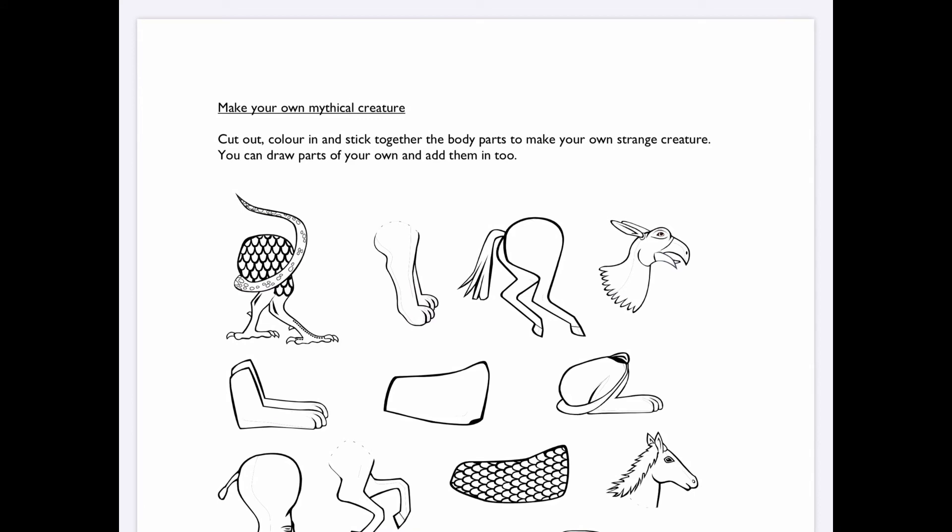Right, Grey Group. I decided that for our last day together I would give you a slightly different task. This is 'make your own mythical creature'. Cut out, colour in, and stick together the body parts to make your own strange creature. You can draw parts of your own and add them in too, or just draw your own to start with. Use the ideas from the storybook we've read together and make up your own — you can make up your own name too. It should be lots of fun!